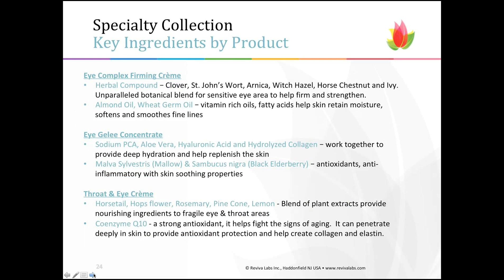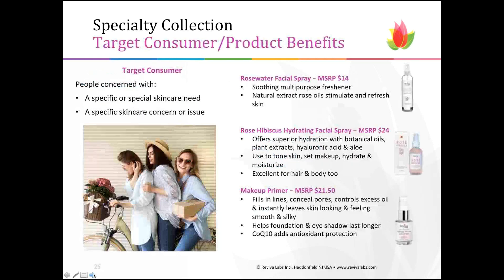This collection of ingredients by product will help identify which eye cream is right for each consumer. The Eye Complex Firming Cream's herbal compound is all about firming and strengthening the eye area, in addition to almond and wheat germ oils that retain moisture and replenish antioxidants. It just takes a little questioning to find out which concern the customer is trying to address the most, and the ingredient list points to which beautiful natural plant extracts are going to work on that eye area.